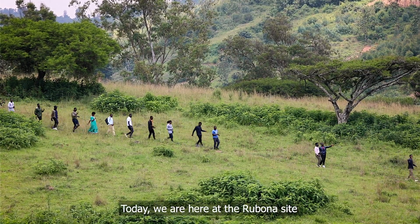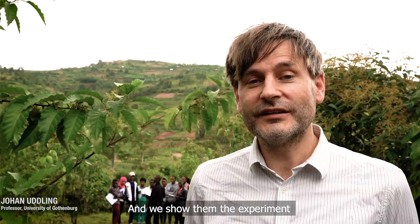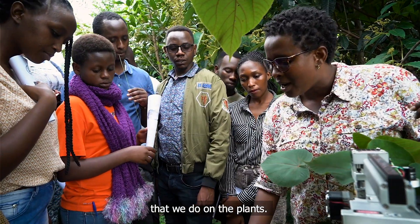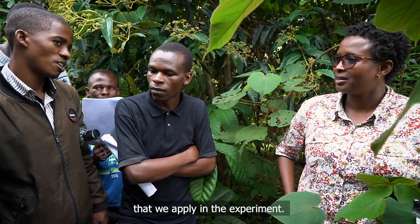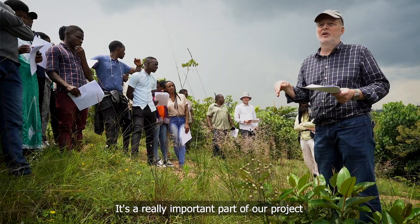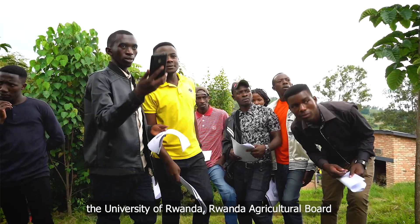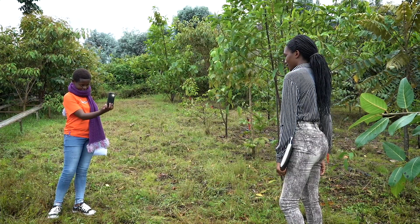Today we are here at the Robona site with 100 students from the University of Rwanda. We show them the experiment and explain the different types of measurements that we do on the plants, as well as the different types of treatments that we apply. It's a really important part of our project to have this interaction with students and the partnership between the University of Rwanda, Rwanda Agricultural Board, and the University of Gothenburg.